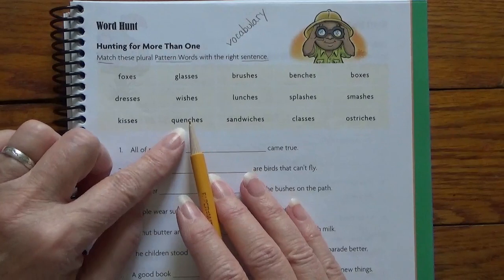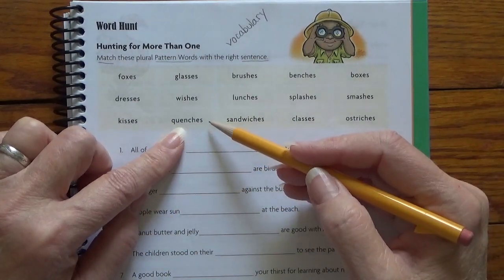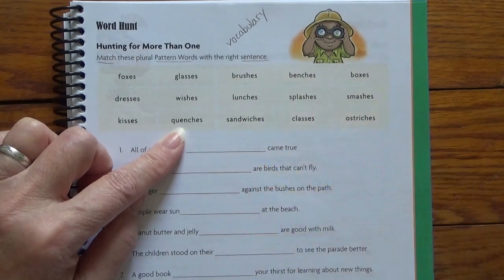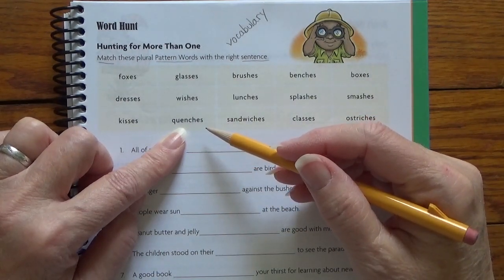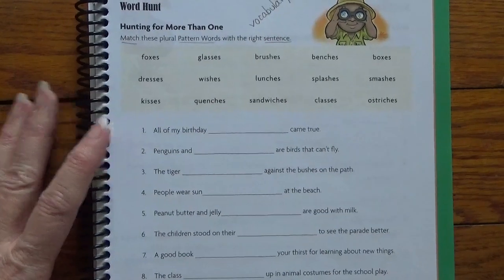Do you remember what quenches means from when we had that word a couple of lessons ago? Quench means to put out something. Like you quench your thirst with a cool, tall, cold glass of water. It means you get rid of your thirst, or you quench a forest fire — put it out. Most people use it when they're thinking about being thirsty. Quench. Well, let's do a couple of these and see how we fare.